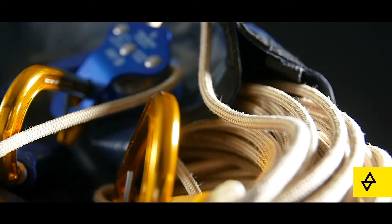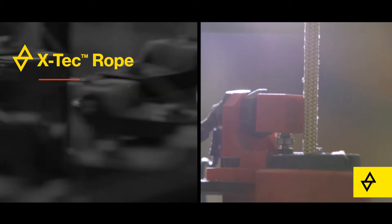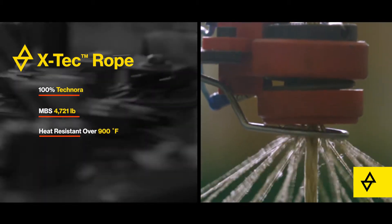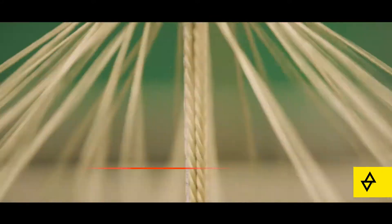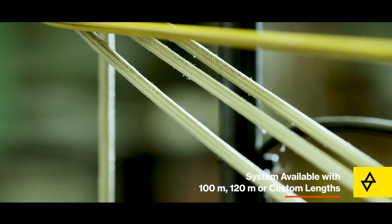The X-Tech rope was developed to meet the specific demands of at-height industries. The six millimeter high tenacity cord is made from 100% Technora fiber, which means high strength and heat resistance over 900 degrees Fahrenheit. Extremely lightweight and packable, the X-Tech is available in custom lengths up to 120 meters.